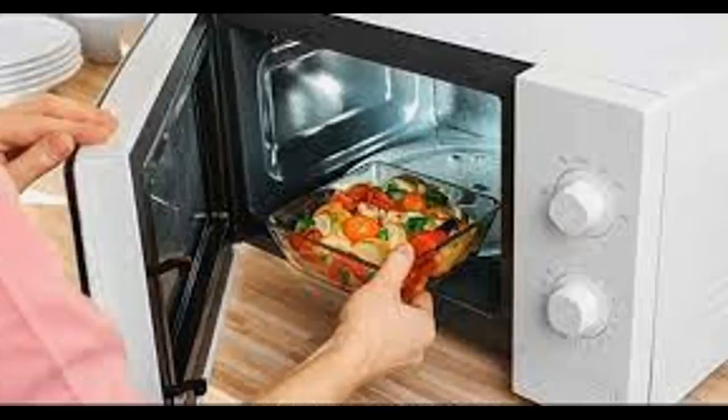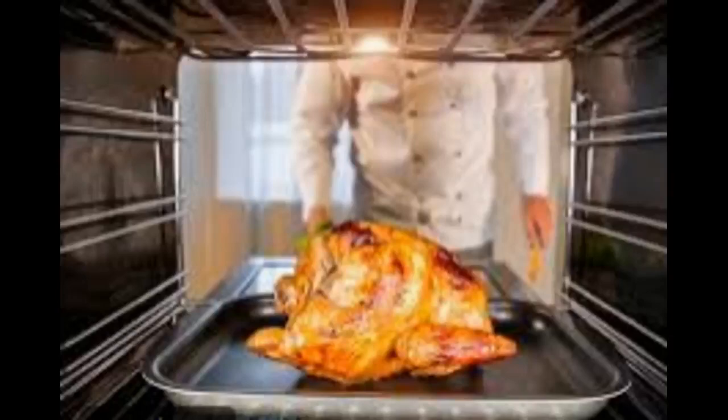Overall, a microwave oven is a quick and convenient way to cook food, but it is critical to follow safety guidelines and use proper containers to avoid burns or fire.